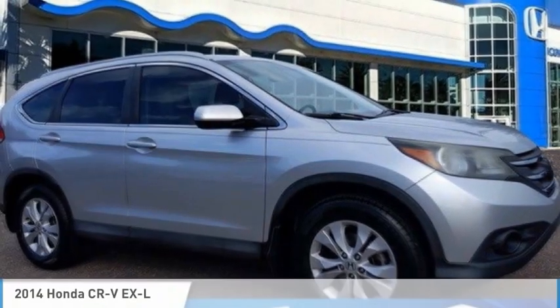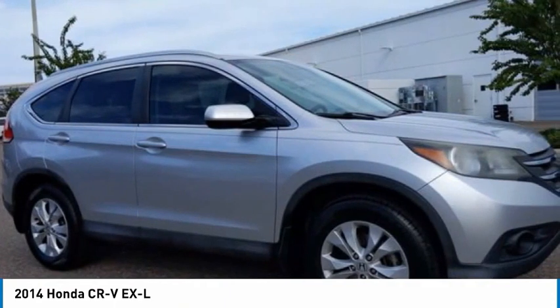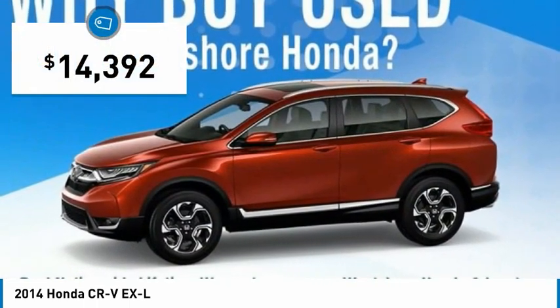The 2014 CR-V is a top recommended vehicle because of its car-like driving manners, good value, cool technology, and comfy interior, and is priced below $15,000.